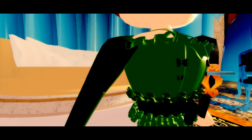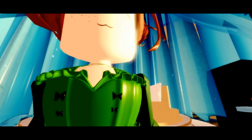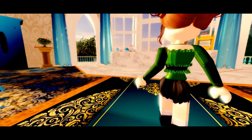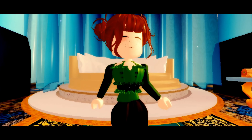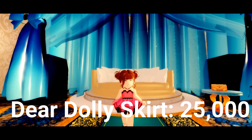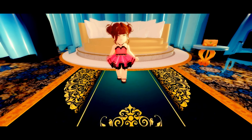This is the next item I highly recommend and I really like its style. It is part of the enchanting heirloom set and it just has really pretty bows with these curved baby lines and it's just really pretty. I don't recommend wearing it without a skirt because it just looks a little strange, but other than that it is really nice and this bodice is 20,000 diamonds.